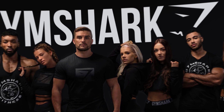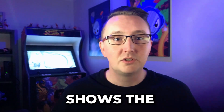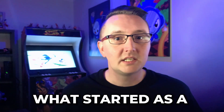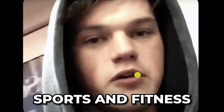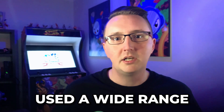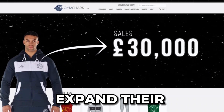Gymshark, the fitness apparel giant valued at over a billion dollars in 2020, shows the true scale successful Shopify stores can aspire to. What started as a simple idea by young college students obsessed with sports and fitness turned into a blossoming business with remarkably increasing revenue. It wasn't surprising to find out that the Gymshark team used a wide range of services and features offered by Shopify in order to expand their business.